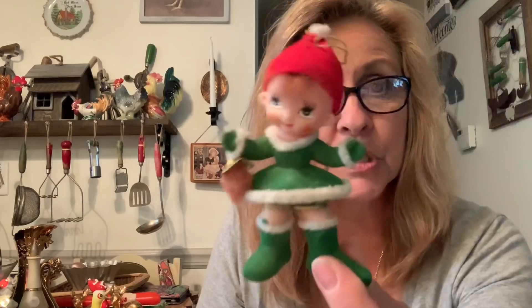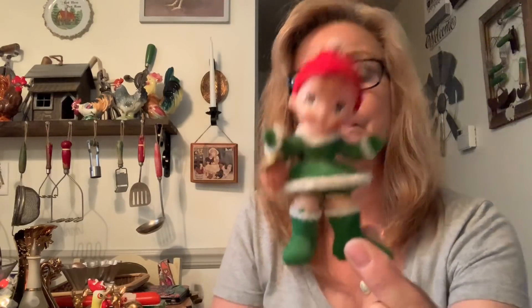I grabbed this cute little vintage Christmas ornament. And I just realized there's a chip out of it. It is a primary color Pyrex bowl — it's not perfect, as you can see.